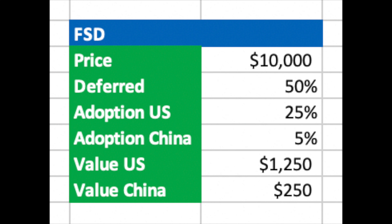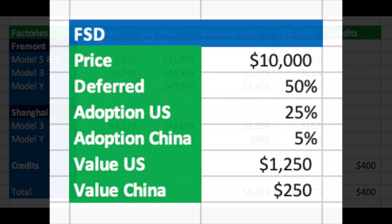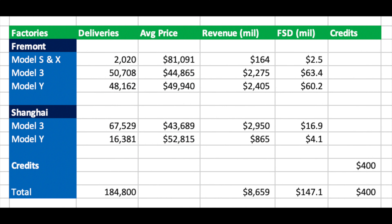I also created another table estimating how much revenue Tesla are taking from FSD and the percentage of customers purchasing it. From the Q4 earnings report, we heard that the Chinese market was not adopting FSD to the same level as the rest of the world, so we adjust for that. Bear in mind not all Made-in-China Teslas are for the Chinese market — some go to Europe — but the majority do go to China, so we will keep the FSD adoption rate quite a bit lower. That comes to an additional $147 million.